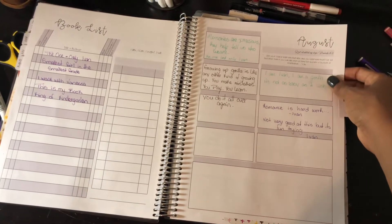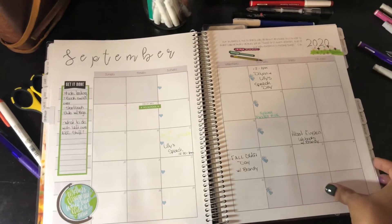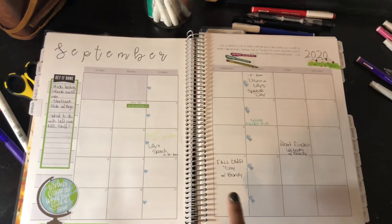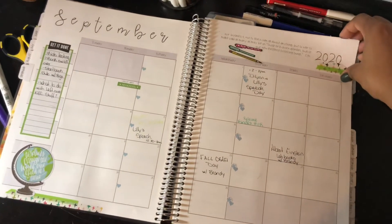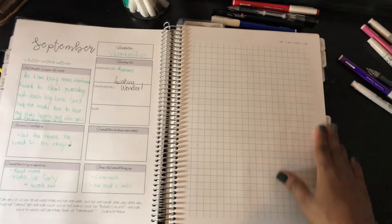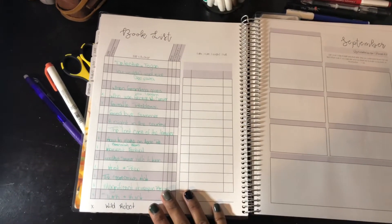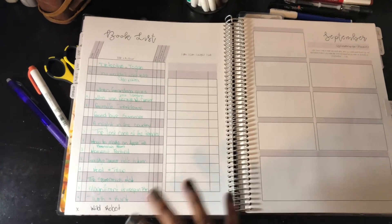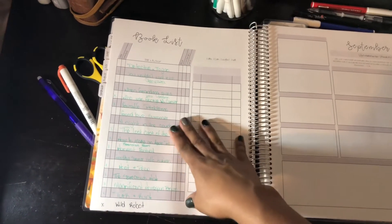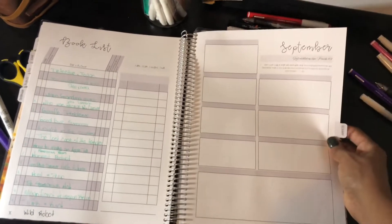We read The One and Only Ivan and it was such a good book. Here is September. I'm using a little bit more stickers because it gives it a fuller look even though it's super simple. These stickers represent my daughter's speech days and mother culture on this side. We didn't really change our schedule so I didn't put anything on that page. Our book list — we read a ton in September. We read a lot every month; I just don't always put it here for random books the kids bring me. But we planned a lot of reading because it was fall. I did not put any quotes though.